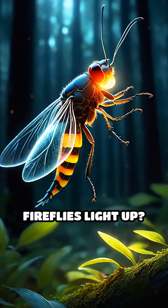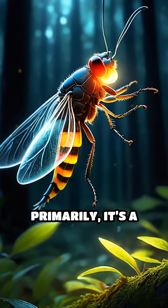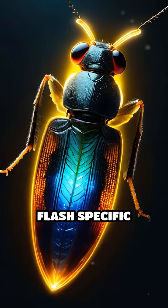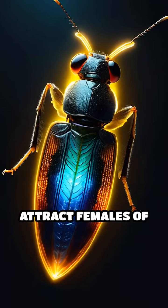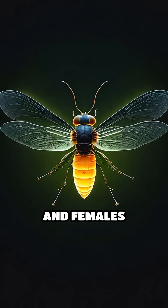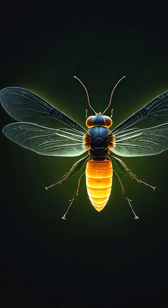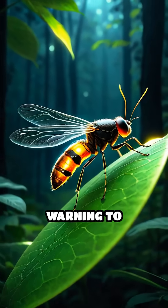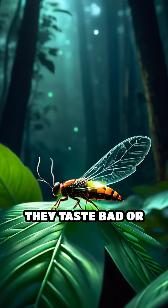But why do fireflies light up? Primarily, it's a form of communication. Male fireflies flash specific patterns to attract females of their own species, and females respond with their own unique signals. Some species even use their glow as a warning to predators, signaling that they taste bad or are toxic.